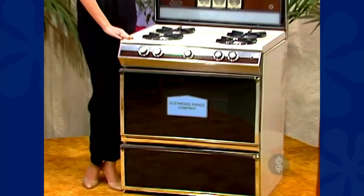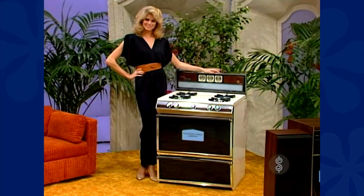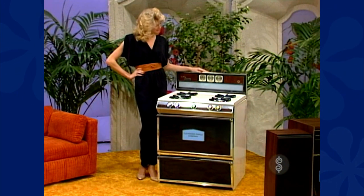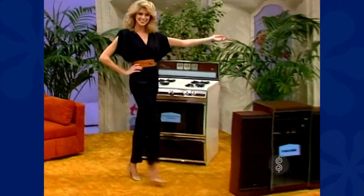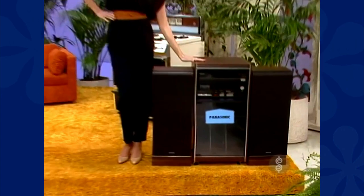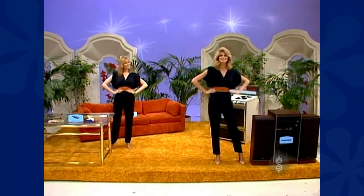It's a gas range with energy savings and continuous cleaning. It features roast plate guide, interval timer, and black glass doors on both oven and broiler from Glenwood Range. And finally, a new stereo system with cassette decks, stylish turntable in the drawer, and Magic Tower design speakers from Panasonic.